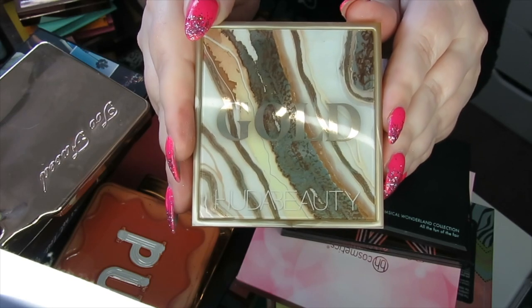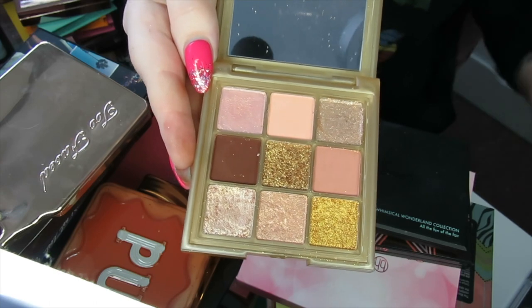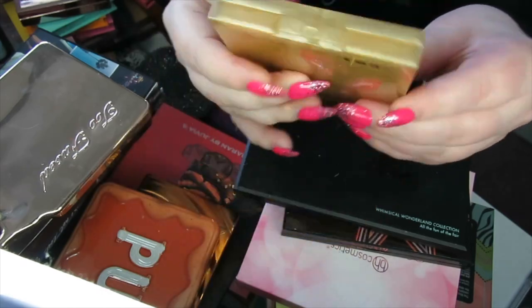Then we have the Huda Beauty Gold palette. I'm also going to declutter this one. They don't transfer as well on the eyes as they do in a swatch, so I'm going to declutter this one as well.